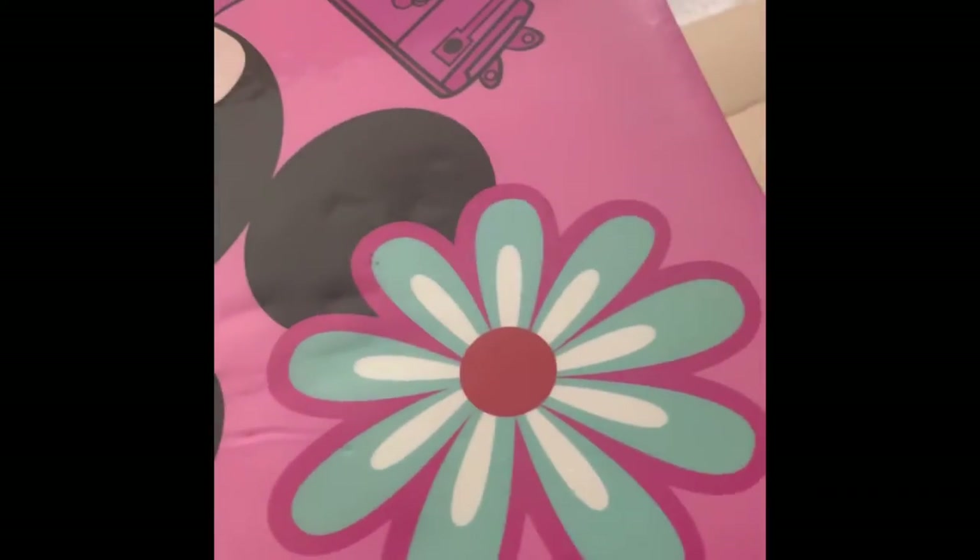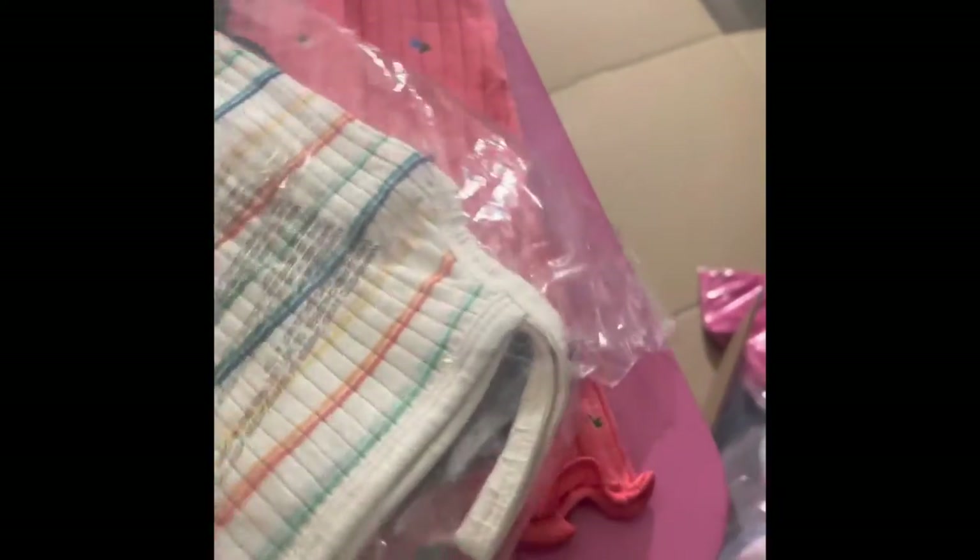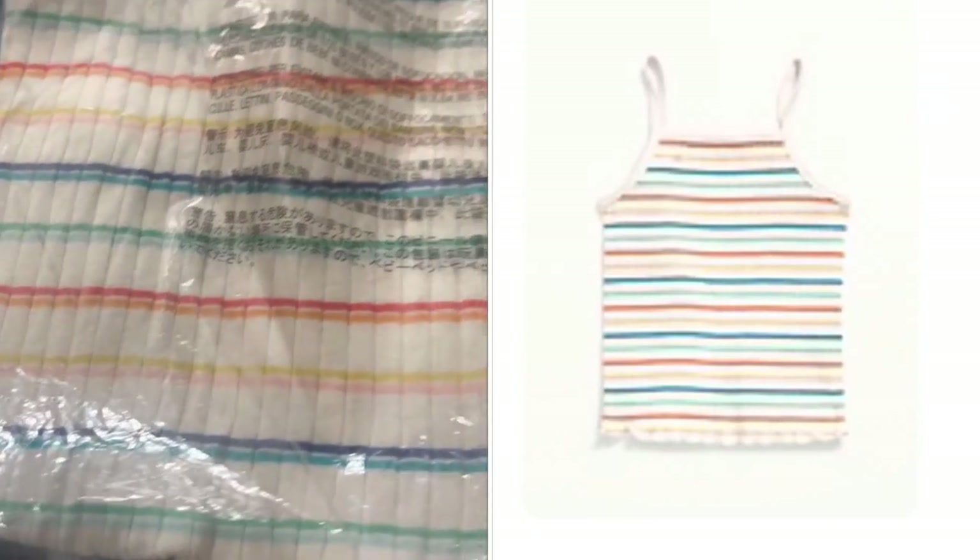I then got a few of these shirts — one in this print with the color shown, one in blue with a fruit print, and then one with a little striped print.